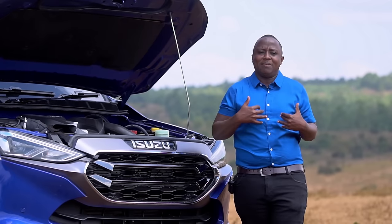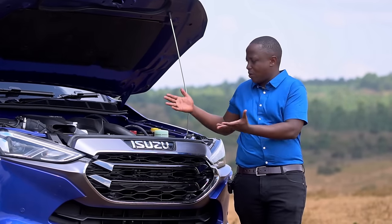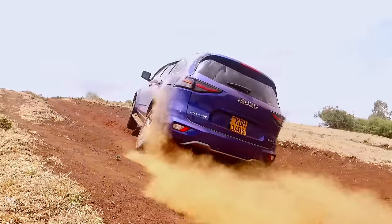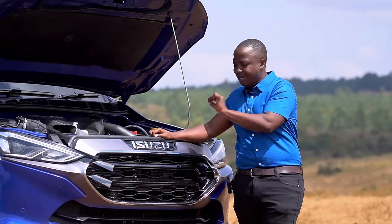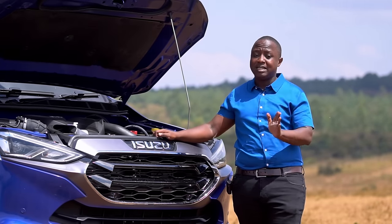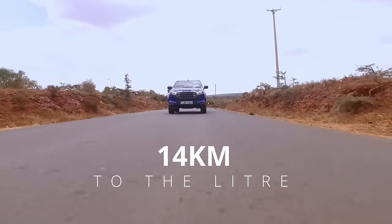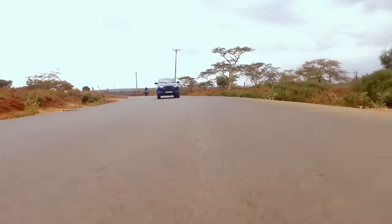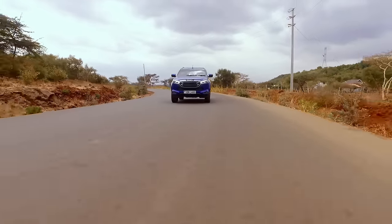If I were buying an MUX, the 1.9-litre would be the more economical variant, but I would go for the 3-litre because it gives you power and lots of torque. And don't underestimate fuel economy on the 3-litre 4JJ3-TCX — if you drive it properly, keeping the revs low, it can return up to 14 kilometres per litre. It has sufficient low-end torque to reach 100km/h with minimal effort, pushing fuel economy to levels you wouldn't expect from a 3-litre diesel.